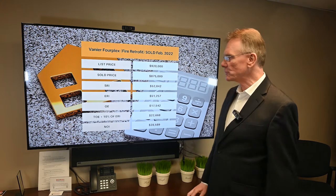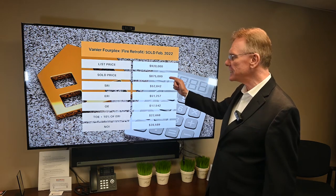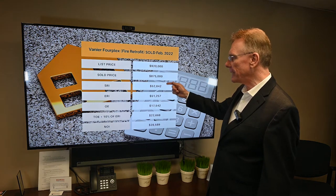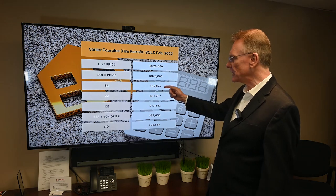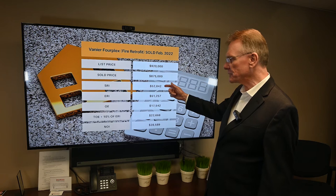The building was fire retrofit. It was listed for $920,000. The sold price on it was $875,000 and it had a scheduled rental income — I'm going to round some of these numbers off — of almost $53,000.